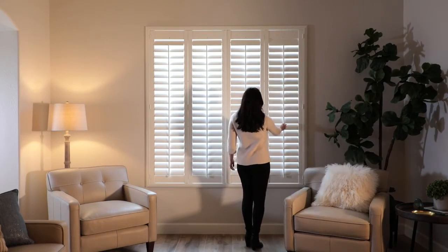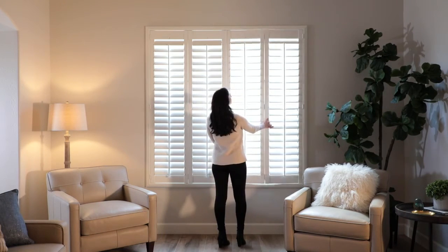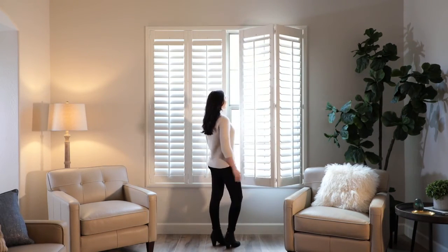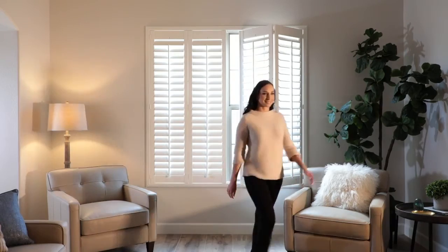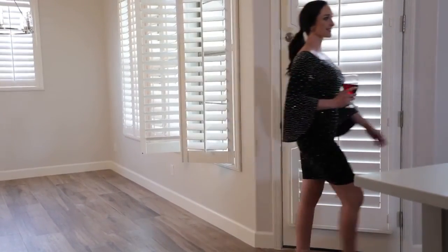Shutters are gorgeous, functional, and can even help you raise your home's value while saving you money on energy costs. Our design consultants are ready to help you decide which shutter best fits your needs, and they can help you with any measuring and installation questions.